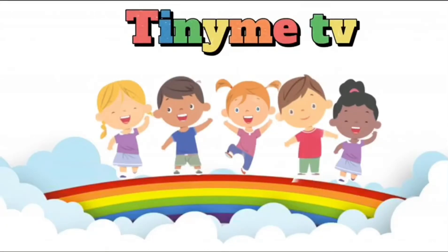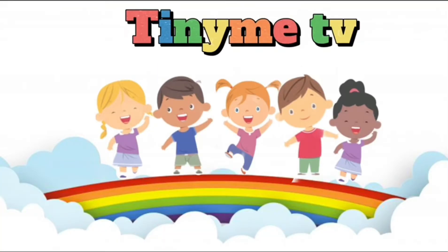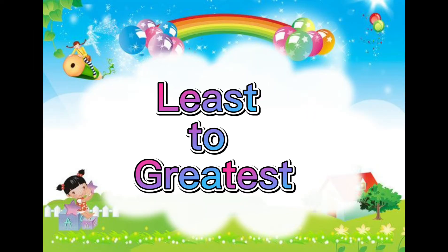Welcome to Tiny Me TV. Today we're arranging numbers from least to greatest.